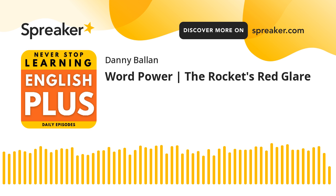So now, without further ado, let's start talking about our word power episode, and let's learn about the rocket's red glare.